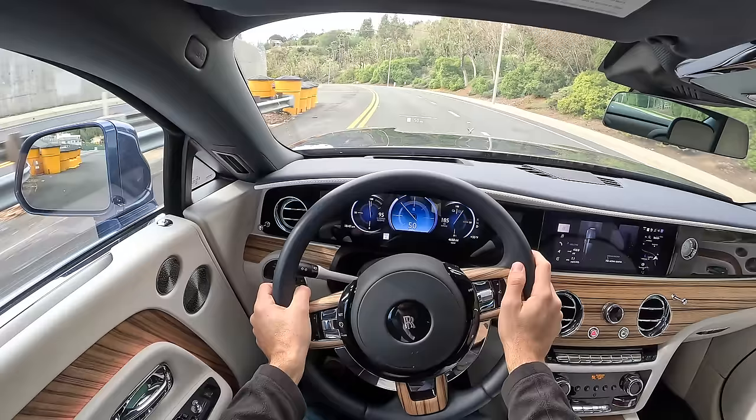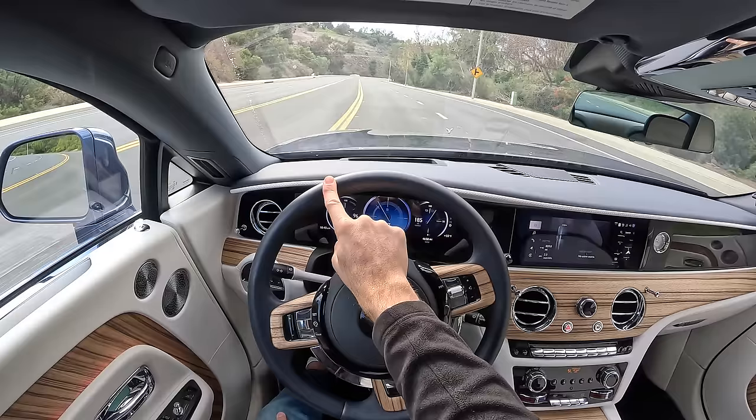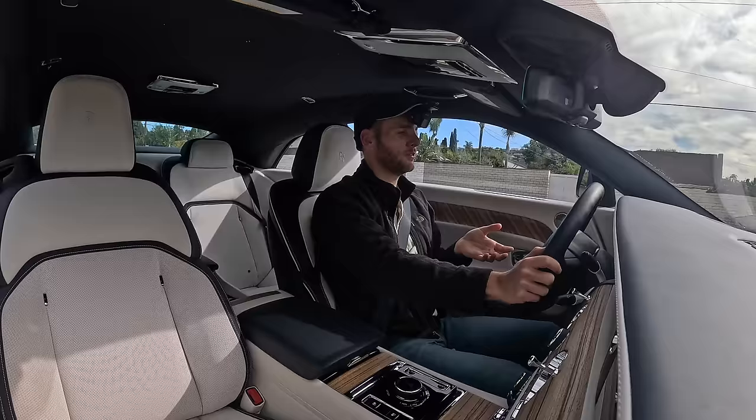The little ripples that pass through to my bottom — it's so easy to direct this car I could drive it with a pinky, though that requires a little bit of effort. Maybe the index finger. You just float. I don't know how else to put it — your day just gets instantly better the moment you get inside the Spectre and start driving it.